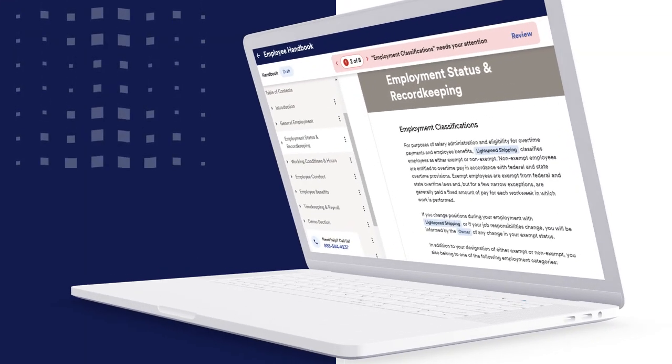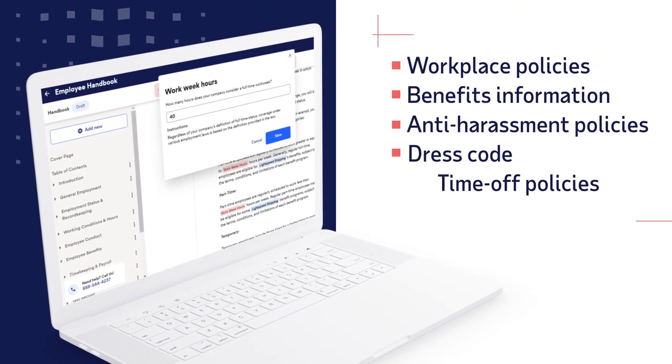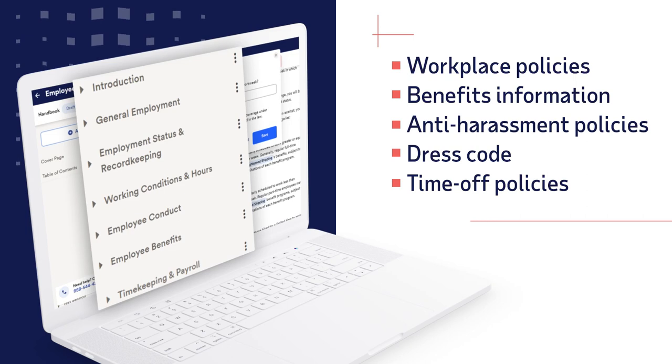An employee handbook can put what employees need to know at their fingertips. Your code of conduct, anti-harassment policies, benefits information, and much more.